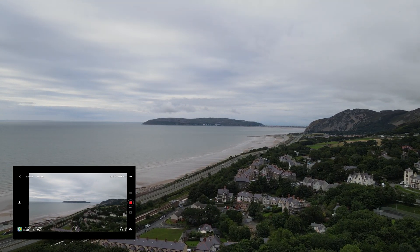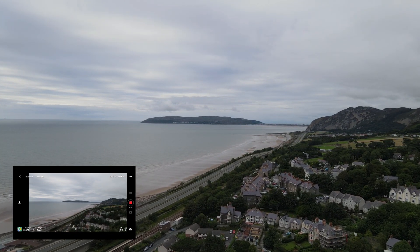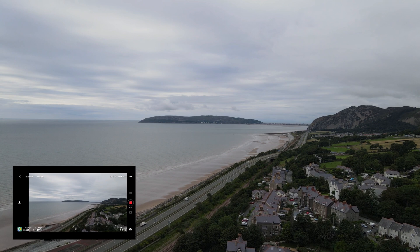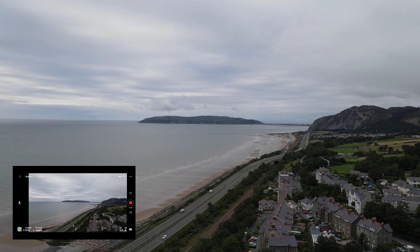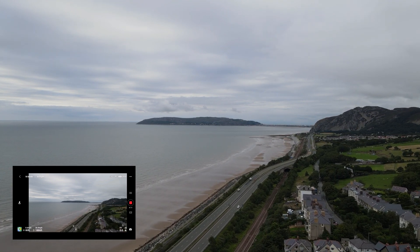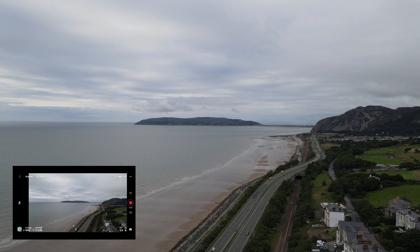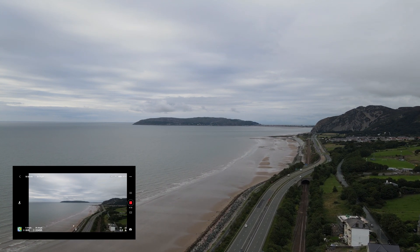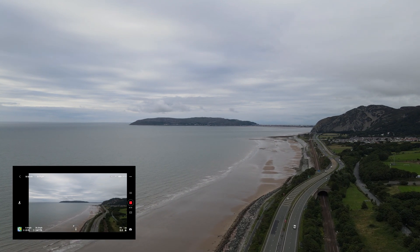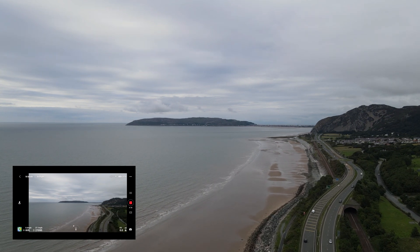I've got perfect line of sight. The only thing I can see being an issue is the wi-fi signal in between me and the drone — people's houses where they've got wi-fi and all sorts of stuff. That's the only thing that's going to break the signal because we're going over water. I have no idea how far this is, but I'm going to double check. It doesn't seem too windy, but it seems to be pushing me off a little bit to the right. I'm just going to go until the signal goes.